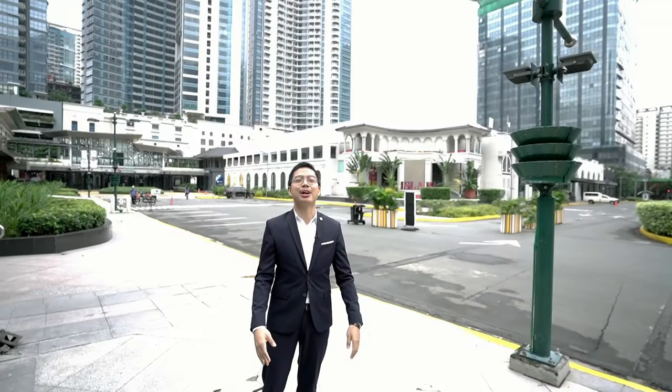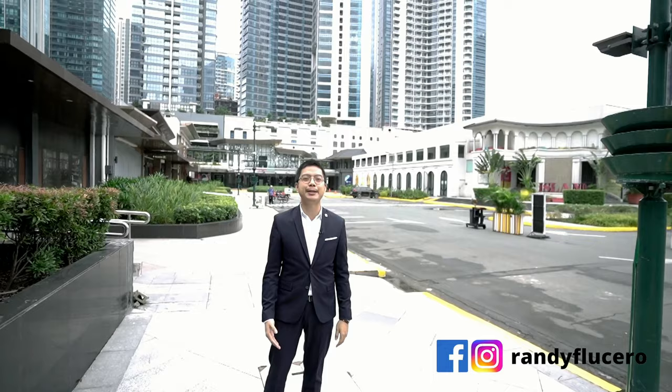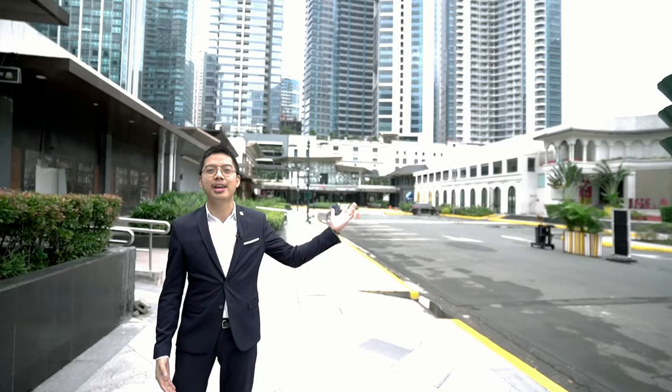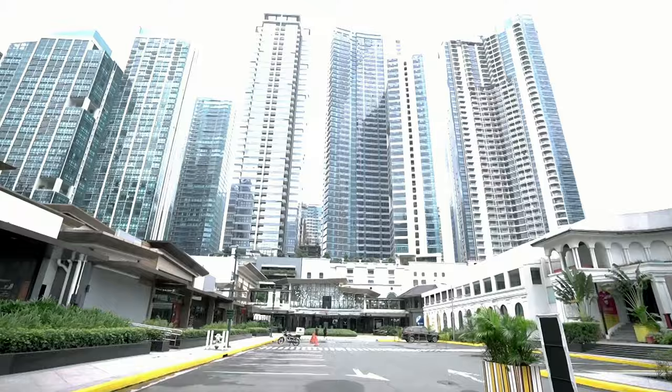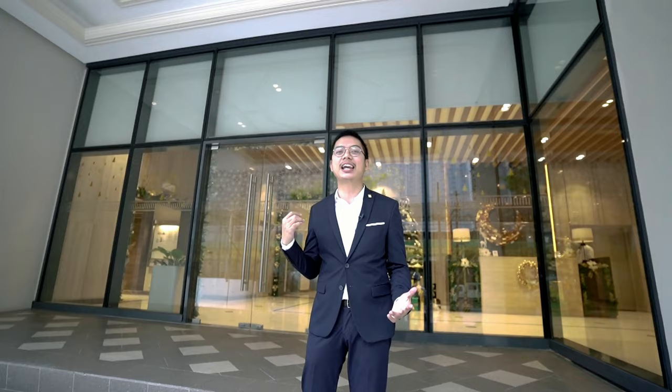Hello Homevestors! I'm Randi Lucero and for today's episode we're going to have a sneak peek of Uptown Park Suites, Megaworld's newly turned-over residential condominium here in Fort Bonifacio. This is the first time that we're going to show you what's inside Uptown Park Suites and I'm so excited to show it to you guys, so come on and let's check it out.